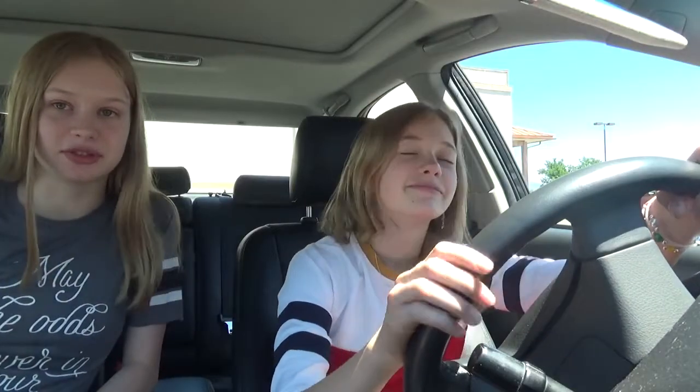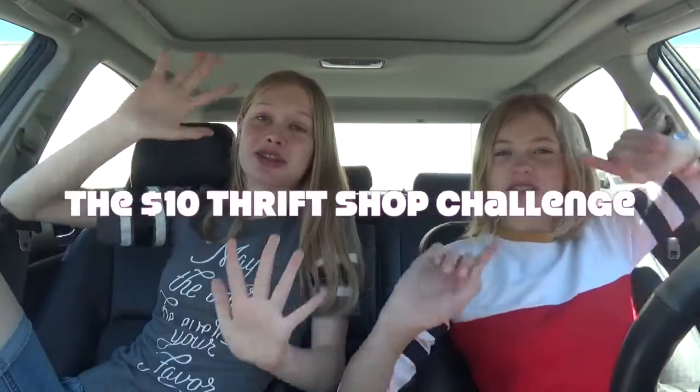Hey guys, it's Katherine and Rachel, and this week's theme on 7 Supergirls is FURRY STYLE! So Rachel just drove us to the thrift shop and today we're at the thrift shop because we are going to be doing a $10 thrift shop challenge! Maybe it's been done before, maybe not, but that's what we are doing today.